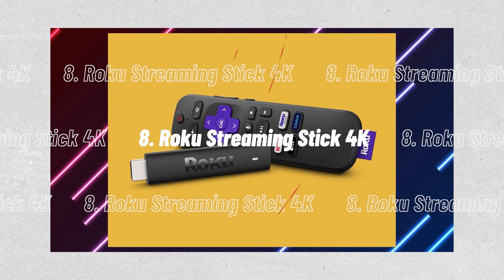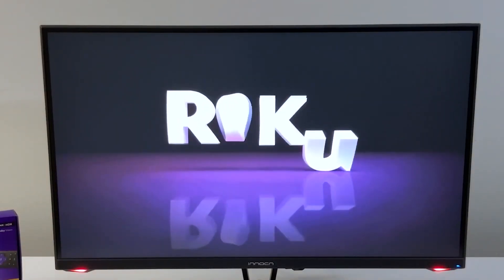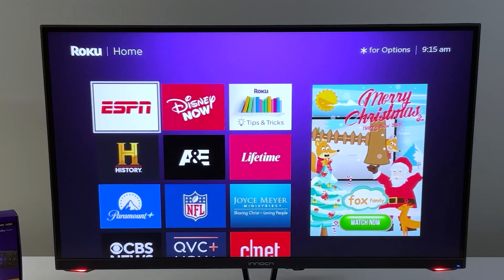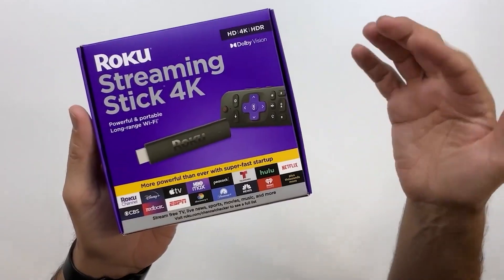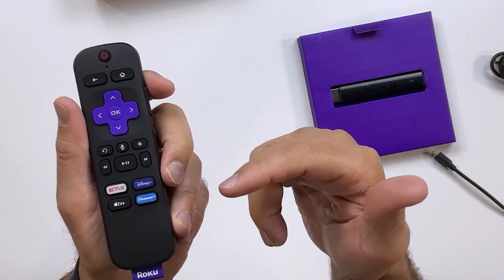Number 8, the Roku Streaming Stick 4K. This streaming stick makes any TV smart because it outputs a 4K resolution and plugs into the HDMI port, making it simple to access well-known services like Netflix, Disney Plus, and Apple TV Plus — though keep in mind that those subscriptions are required separately. We appreciate the remote control's voice control capabilities and the fact that it works well with Apple Siri, Amazon Alexa, and Google Assistant.